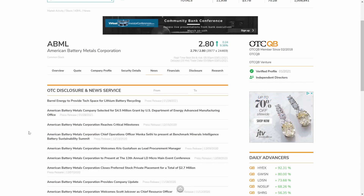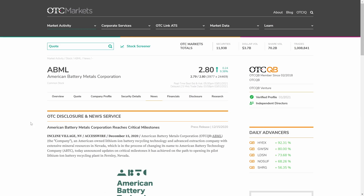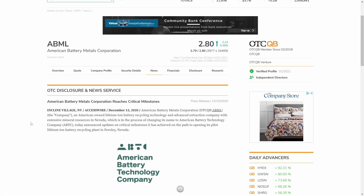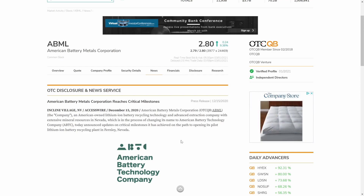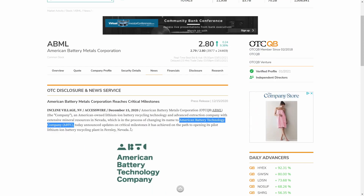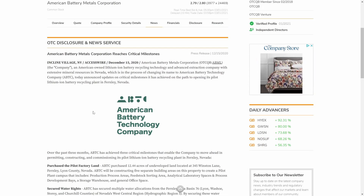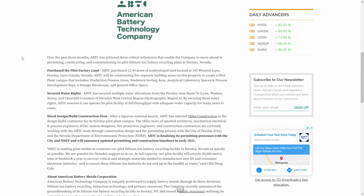Here we are on the OTC market news release page for ABML. I feel like there's some very important information to be gathered from these recent news releases, especially in terms of shareholder value. The first one we'll look at is titled 'American Battery Metals Corporation Reaches Critical Milestones.' ABML, an American-owned lithium-ion battery recycling technology and advanced extraction company with extensive mineral resources in Nevada, is in the process of changing its name to American Battery Technology Company, ABTC.